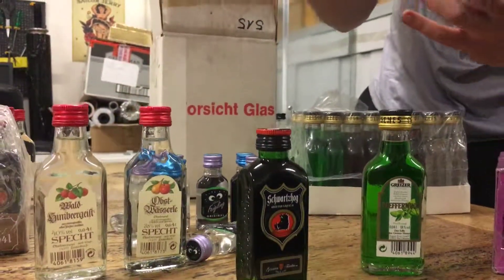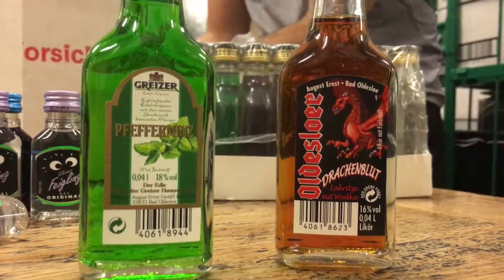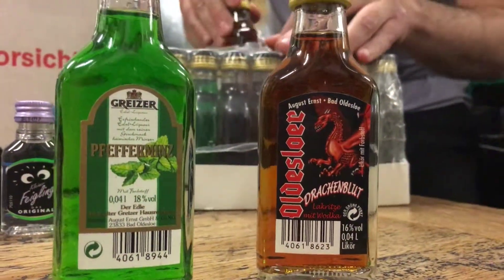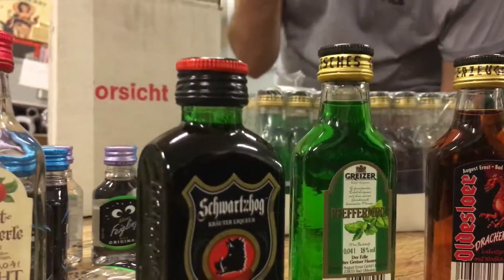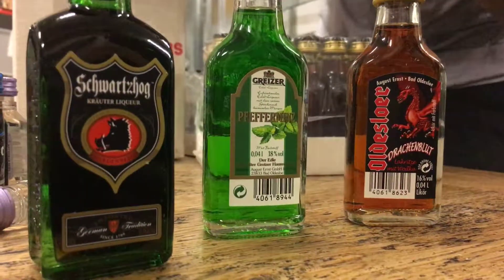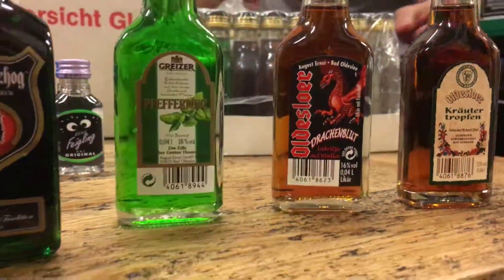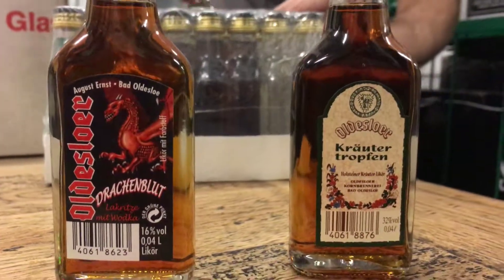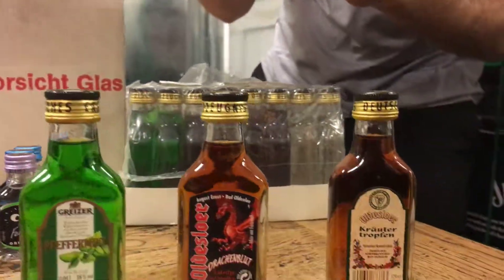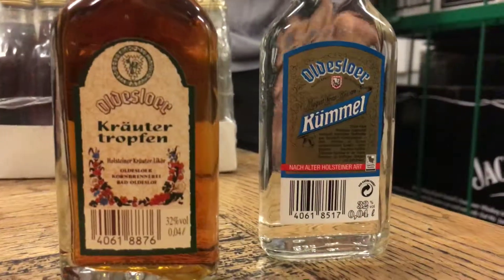This one's got a dragon on it. It looks like it's a vodka — flavored vodka. Older Slower Dragon's Blood. Dragon's Blood. There you go. I like this. It looks pretty impressive. Another Older Slower — this looks like some berries or something. It looks like it's missing a front label, actually, Marcus. It looks like an original from the same company, Older Slower.